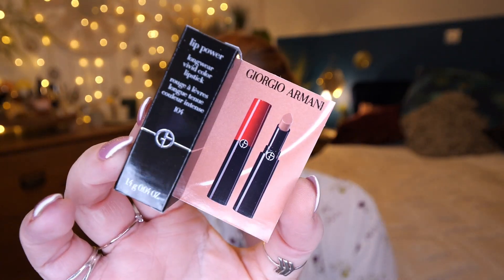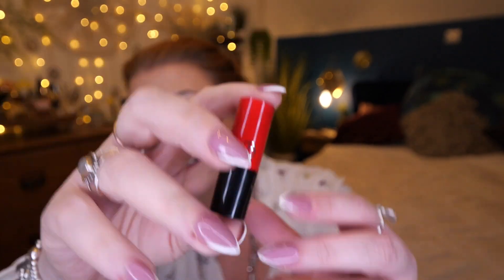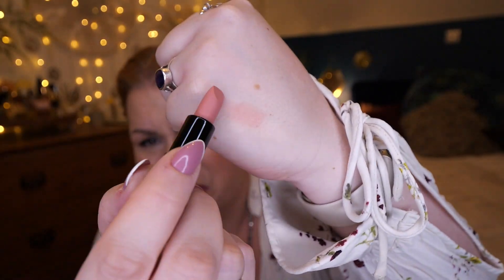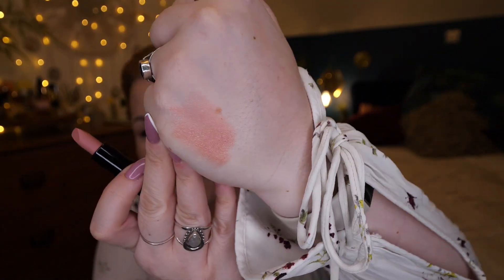Now on to the added extras. We've got a Giorgio Armani Lip Power Longwear Vivid Colour Lipstick in the shade Selfless. How cute is that? It's a nice nude shade.